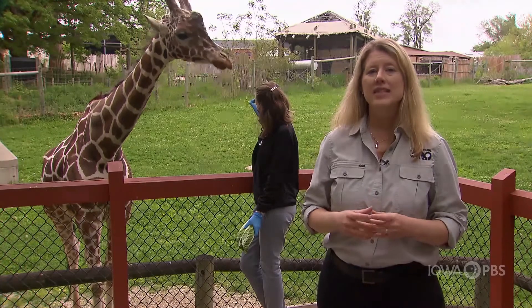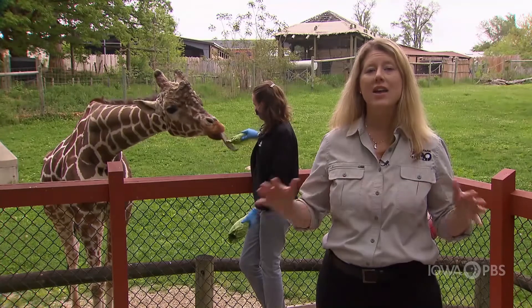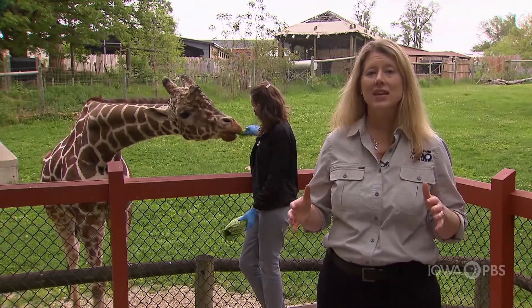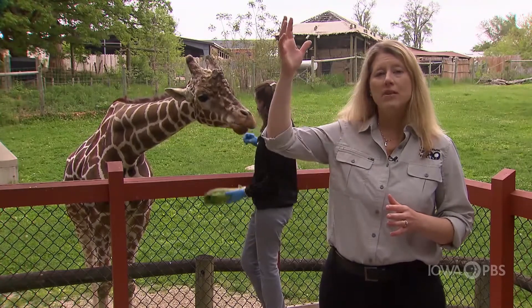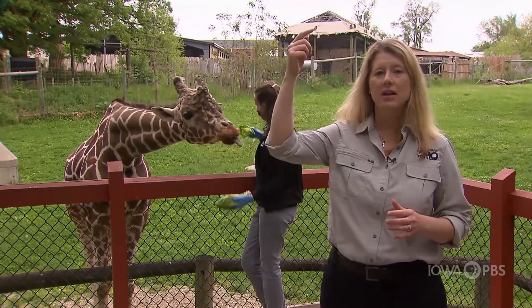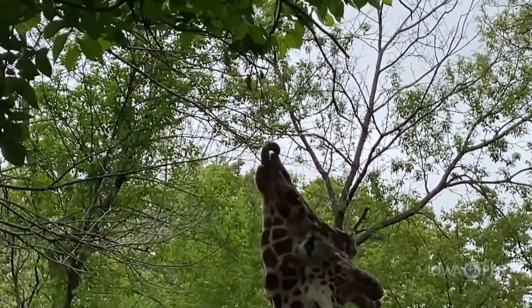Giraffes spend about 75% of their day eating leaves in the wild — almost the entire day they eat leaves and they only rest a little bit. They can stretch way up in the trees, wrap that tongue around a branch, and pull all the leaves off of it. And that's how they eat.